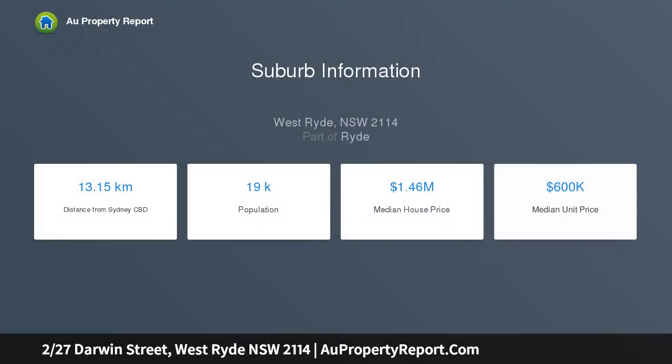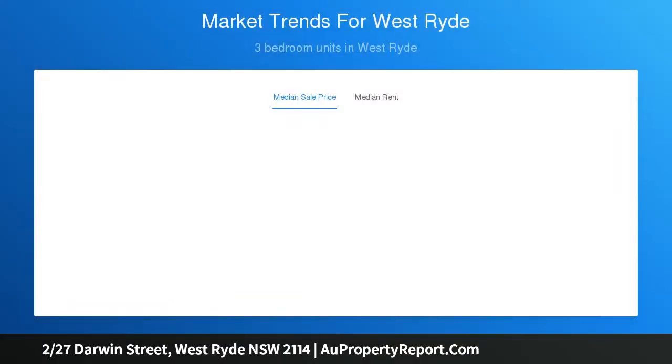Situated on a rear-to-north private block, it is convenient to West Ryde station and handy to local schools. The open plan living and dining room features seamless outdoor flow to a covered alfresco area with a built-in barbecue and level lawn.